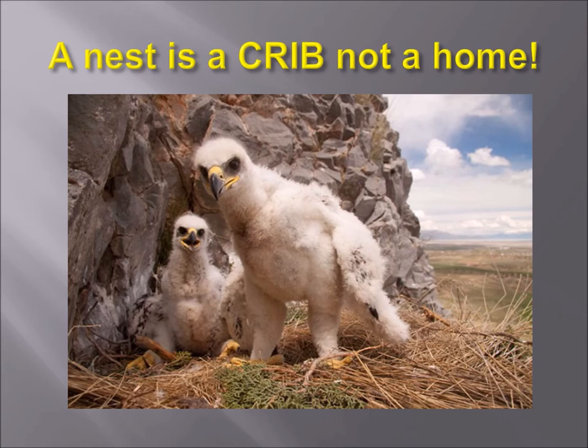Every day that those babies are in the nest, they are building up a stronger and stronger scent that a predator like a bobcat could find, get into the nest, and kill the babies. So they want to get out as soon as possible. Mom and dad don't teach the babies how to fly — when the babies are able to hop around, they'll start hopping around the cliff face and on the rock face, gliding and soaring, teaching themselves how to fly.